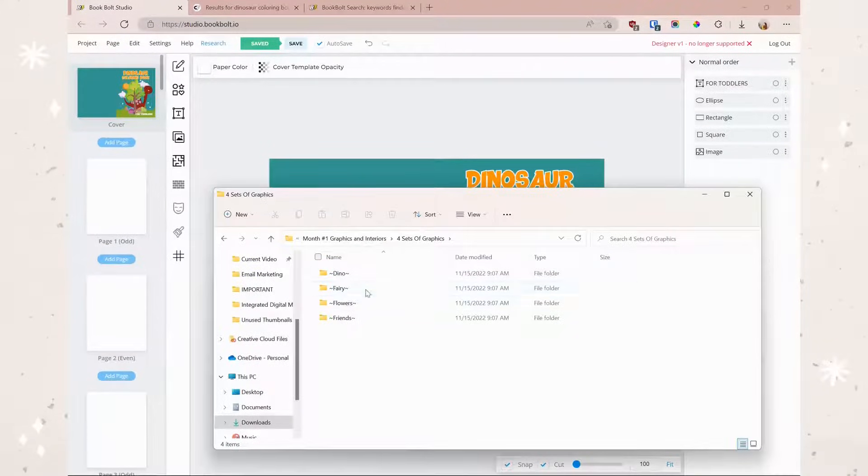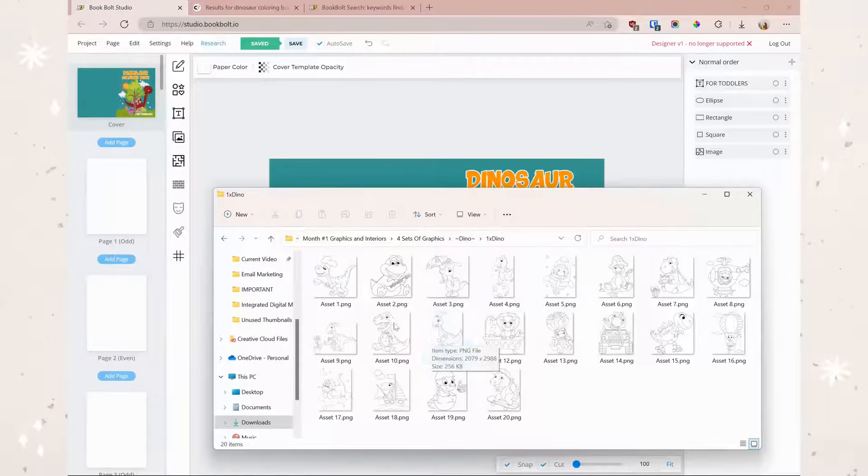Here is what I've got pulled up with all my lovely pages. Here are the four sets of graphics — these are what you'll get for your first month, and then it'll change throughout. We've got dinos, fairies, flowers, and friends. The ones I wanted to use are dinos — they are super cute. Looking at these, I think they are adorable and will look excellent in a coloring book, and I am going to add them into my coloring book.